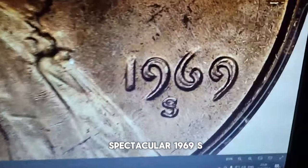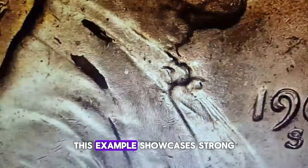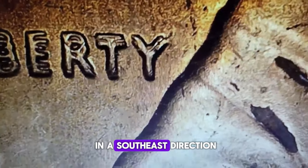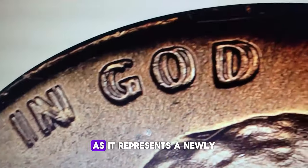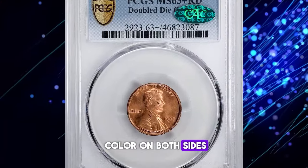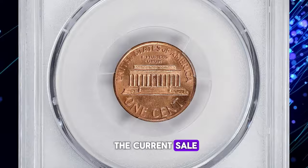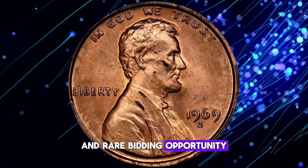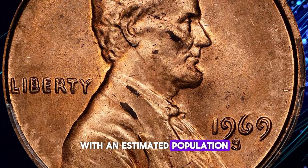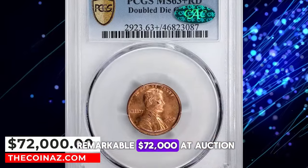Here we have a spectacular 1969-S Lincoln cent with a double-die obverse, graded in Mint State 63-Plus Red by PCGS. This example showcases strong and prominent doubling, most noticeable on the date, the word 'Liberty,' and the phrase 'In God We Trust,' with the doubling directed in a southeast direction. This particular coin is a thrilling find for collectors, as it represents a newly discovered example of this rare variety. The cent boasts an attractive, bright, even pinkish-rose mint color on both sides, with very few blemishes. According to Stack's Bowers, the 1969-S double-die obverse is an exceptionally sought-after variety, with an estimated population of just 40 to 50 pieces. This coin fetched a remarkable $72,000 at auction.